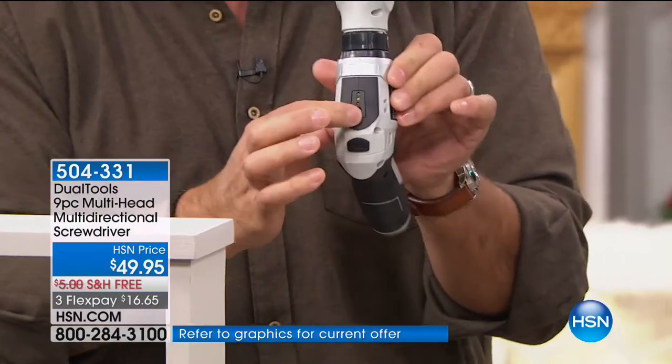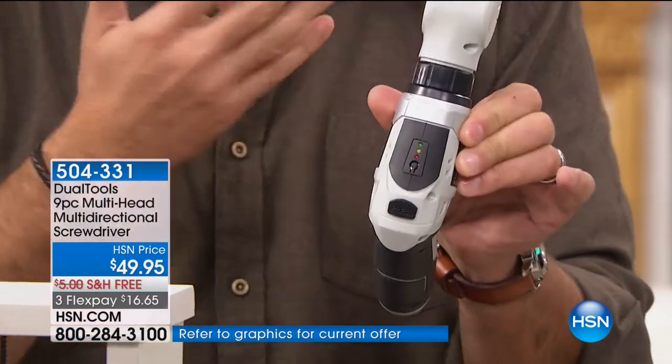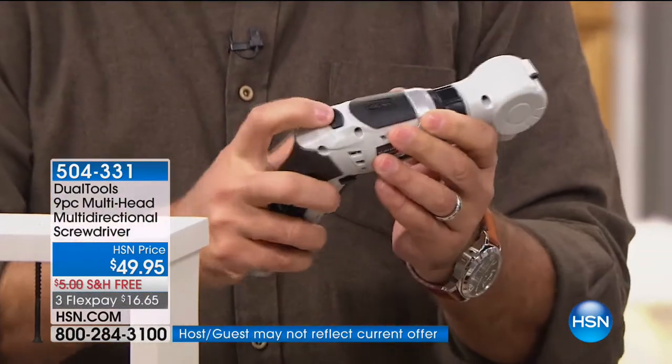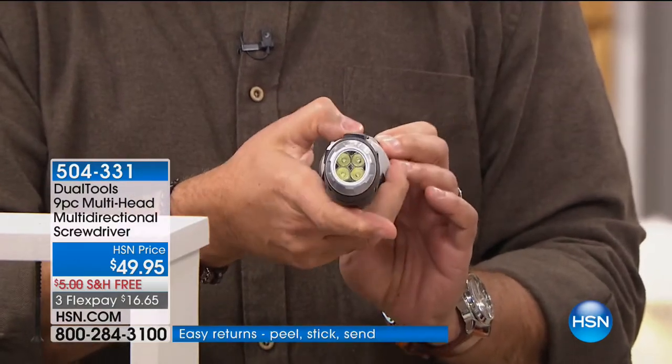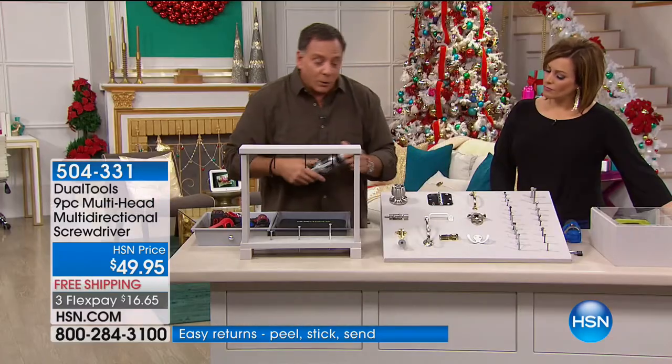There's a battery meter right here that lights up because it is cordless and rechargeable. There's also a flashlight on the back end as well. So you've got all these different features you can use when you're working around the house.